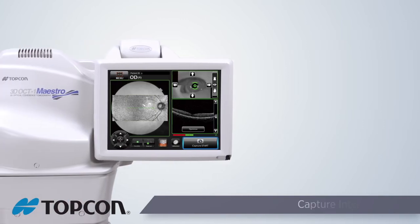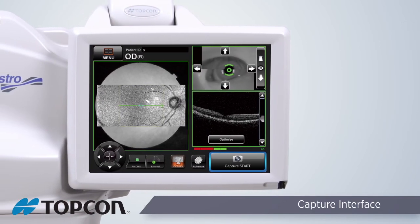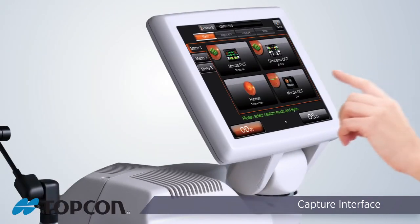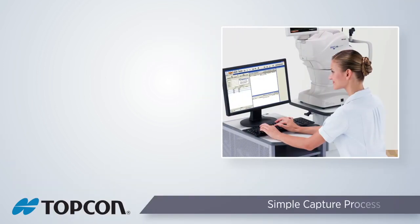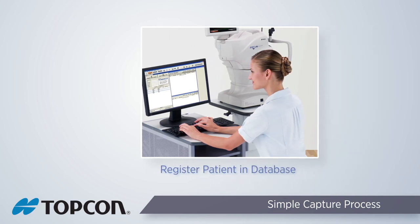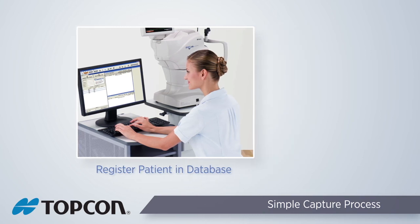The 3D OCT-1 Maestro utilizes a 10-inch rotatable touchscreen monitor to operate all functions during capture. This allows the technician to select scans and operate the instrument with the touch of a fingertip. The Topcon 3D OCT-1 Maestro includes many standard automatic capture and data analysis functions, making the system extremely easy to use no matter what the experience level of your technician.